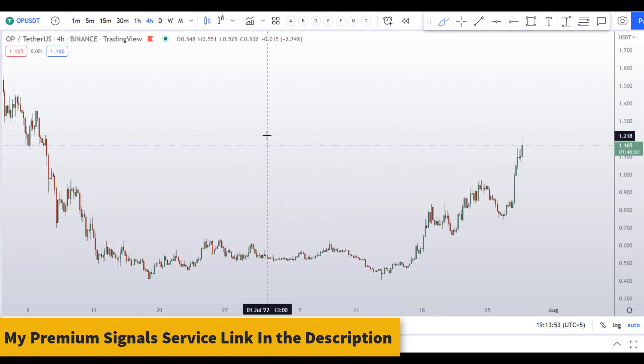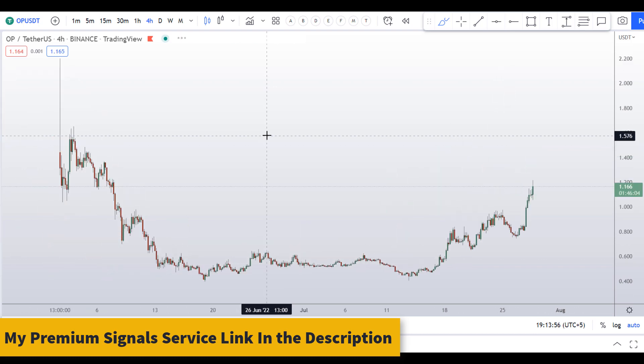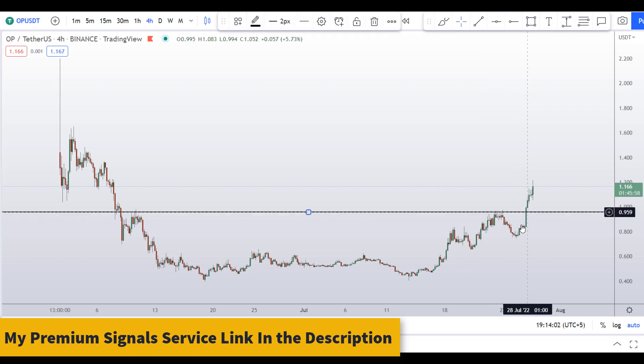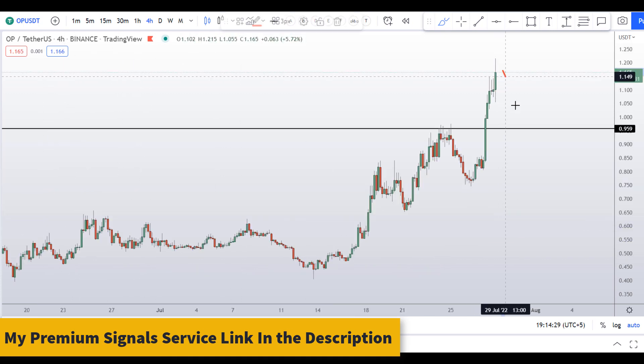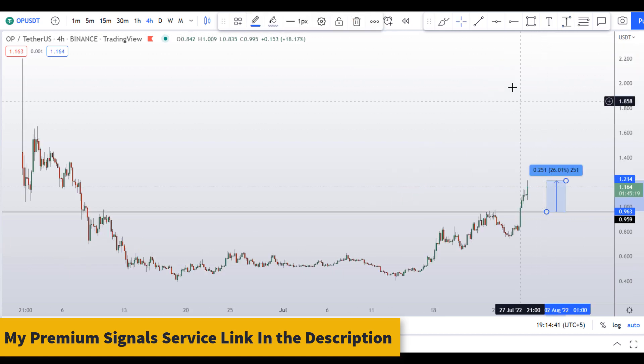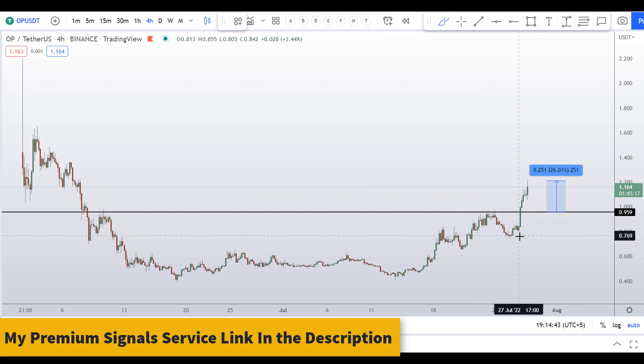For those who still want to buy this coin, I can give you dip levels. The first possible dip level is at around 95 cents to one dollar — you can see a nice support and resistance area right here. If the price comes down here, this would present a nice buying opportunity. Not financial advice, but if you take a long here, your take profit should be at the next highs, giving you around 26 percent gains.